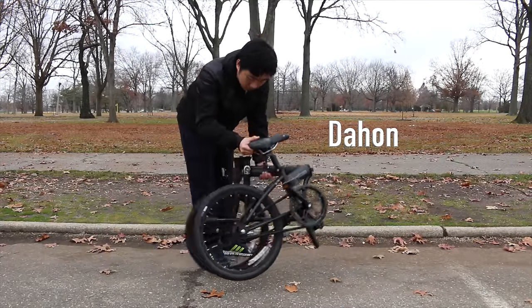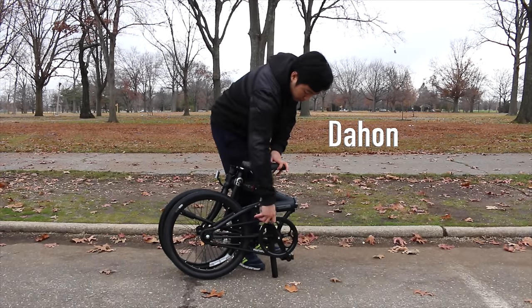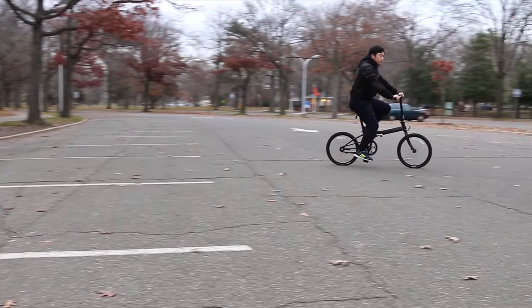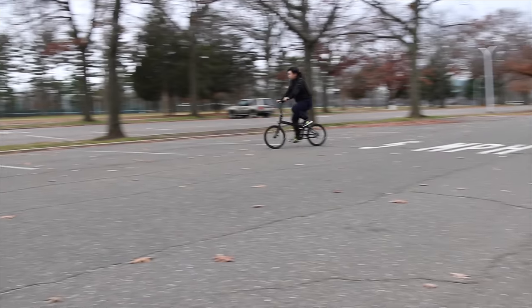Many riders are satisfied with the engineering quality as Brompton pays extreme attention to quality and workmanship. However, the Dejan's frame is very sturdy as well. Dejan uses drawn 4130 chromoly steel, which is 60% stronger than high tensile steel.